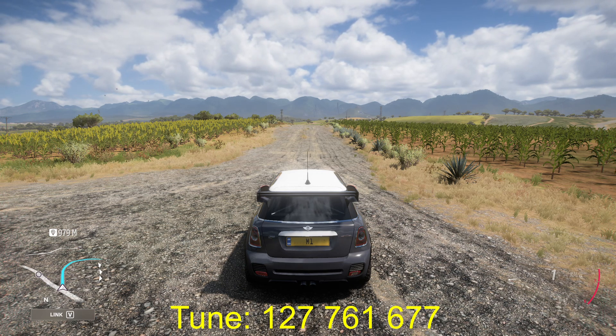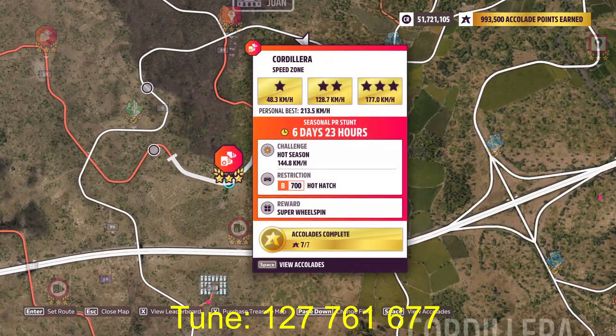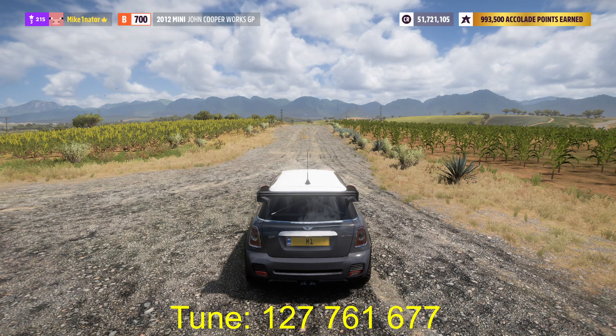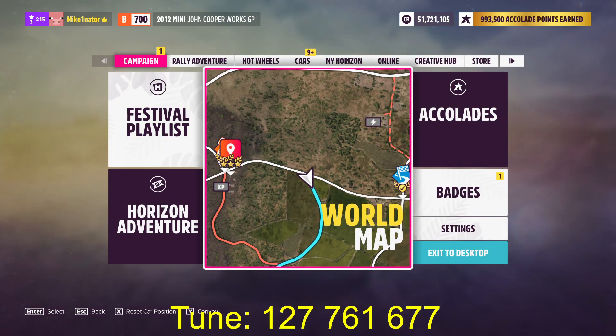Hello guys, this is Mike. Today we are doing the Speedzone Cordillera in the mini John Cooper Works from 2012, and we are using the TuneCode on the screen.